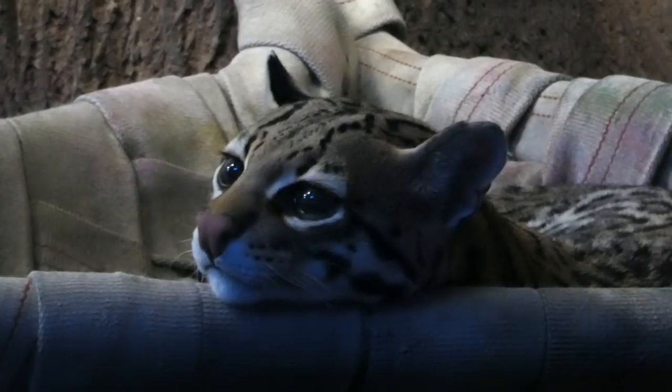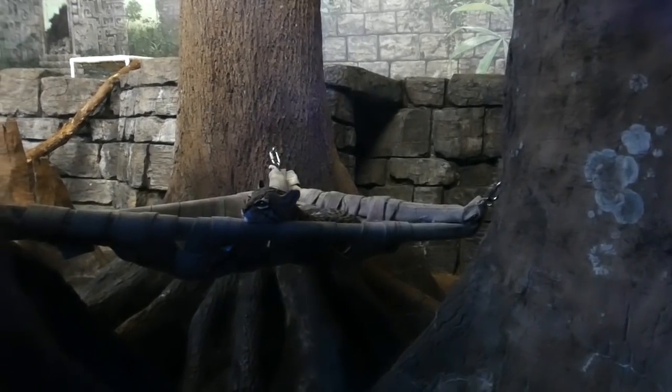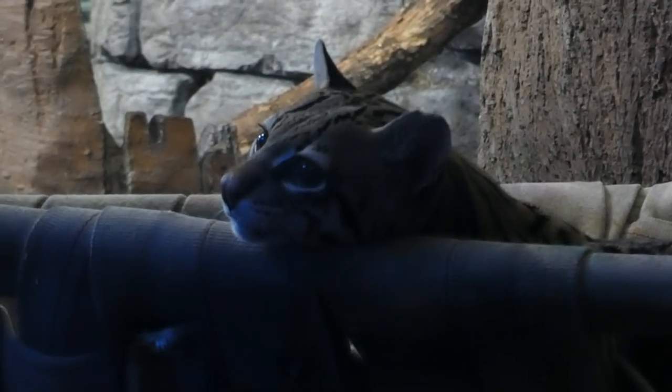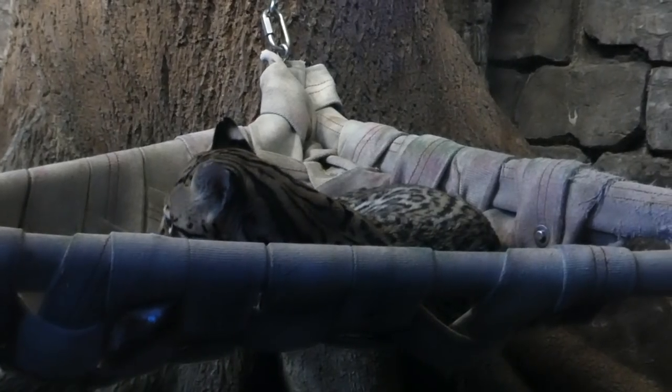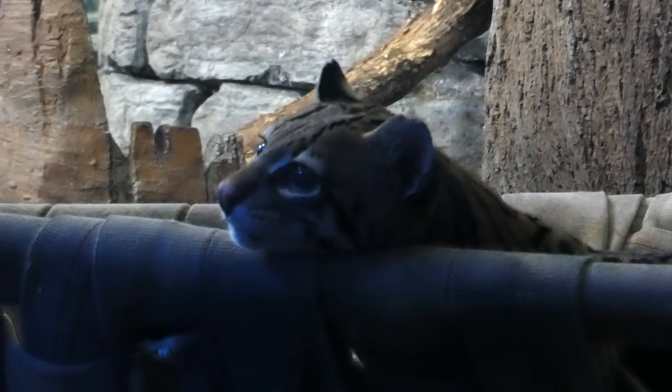Though found in a large number of diverse habitats, no matter where ocelots are, they're still being threatened with deforestation and road mortality, putting their population on a decline. Fortunately, they are still not considered endangered.